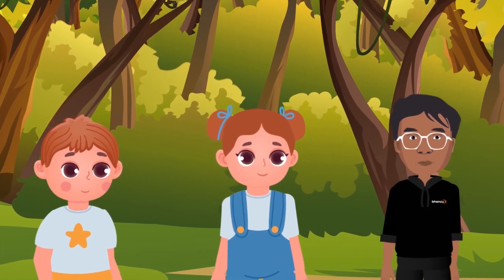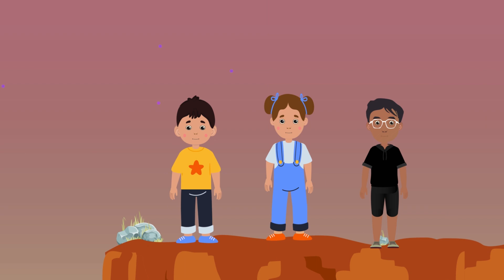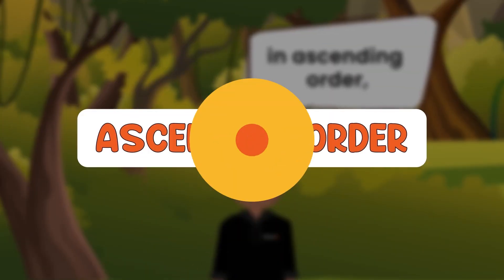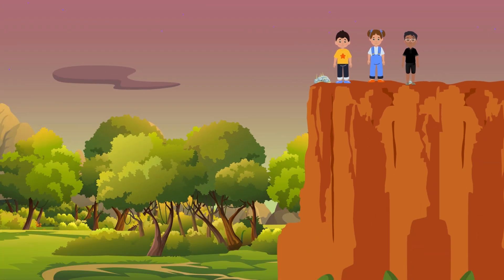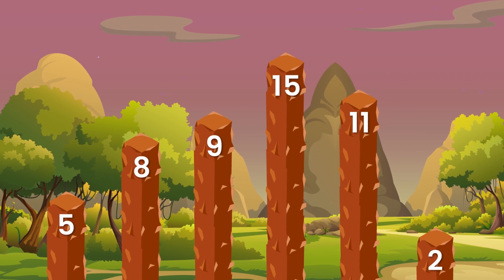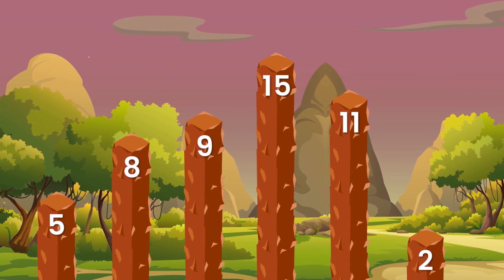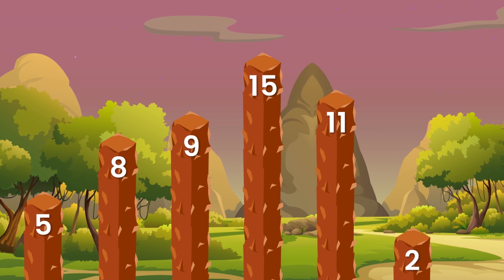In the last video, we saw Anna, Peter and Banu reach the top of the cliff using ascending order. Now it's getting dark and they have to climb down. But the numbers on the rocks are shuffled. How do they solve this problem? How will they climb down? Let's find out.